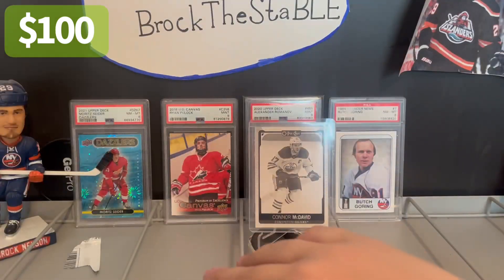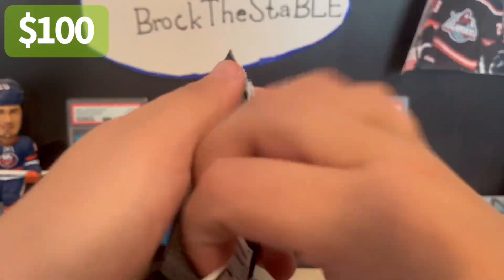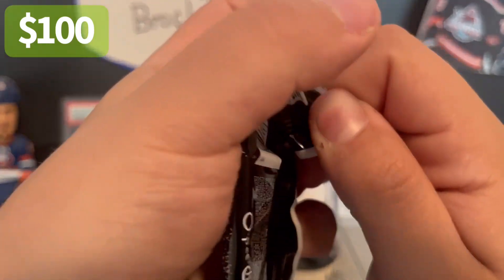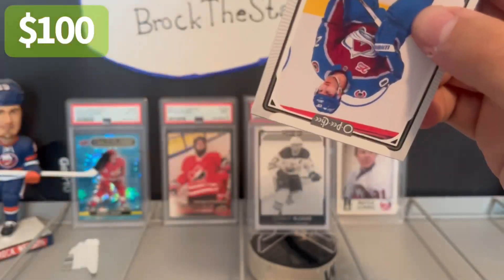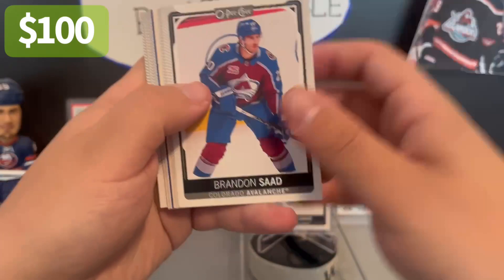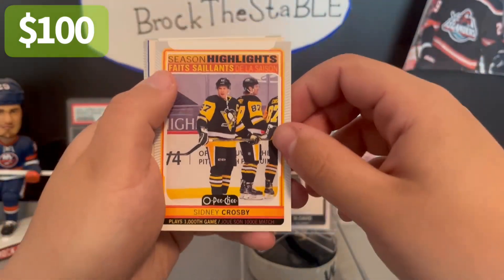Let me take the right stack out as well — not that there's too many packs in there, because we opened this one weirdly. Got a blue one here — Brendan Saad, Brock Nelson, Season Highlights, Sidney Crosby — that's cool.